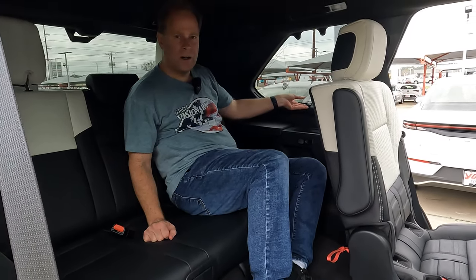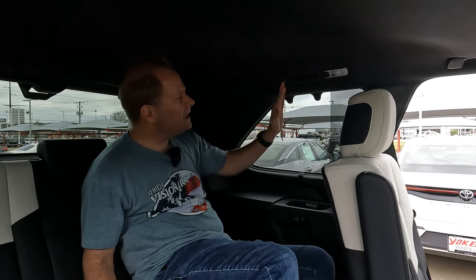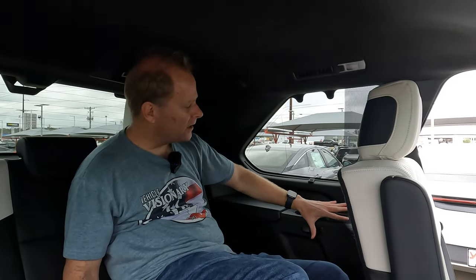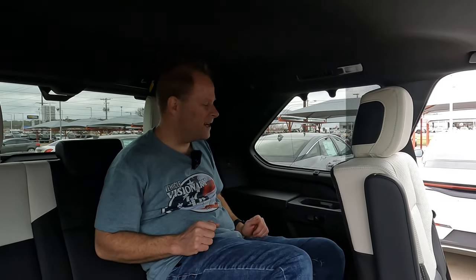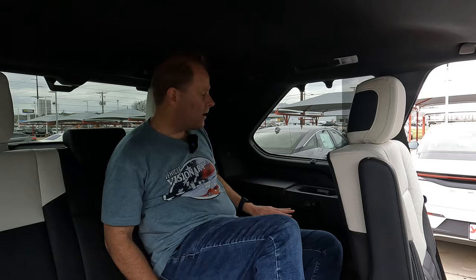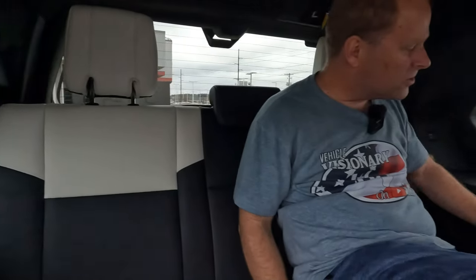Your third-row passengers have the same window privacy shades as the middle row — not something you see in every vehicle. You'll also have air conditioning vents up here at the ceiling level, which is a better location than having them down in the lower panel. And the USB situation: there's a USB port on one side but not the other — though we found it located in a slightly different area on this side.